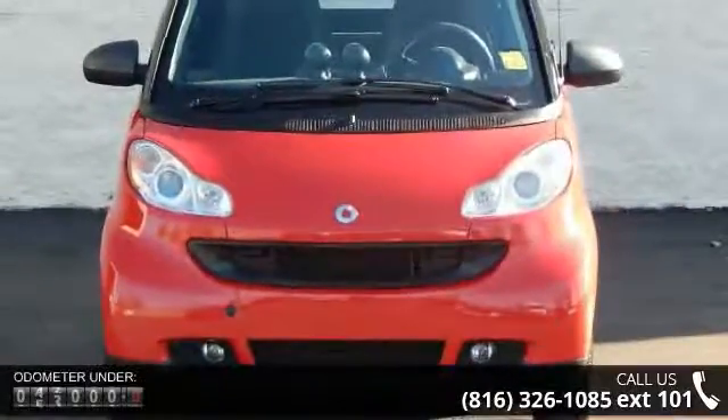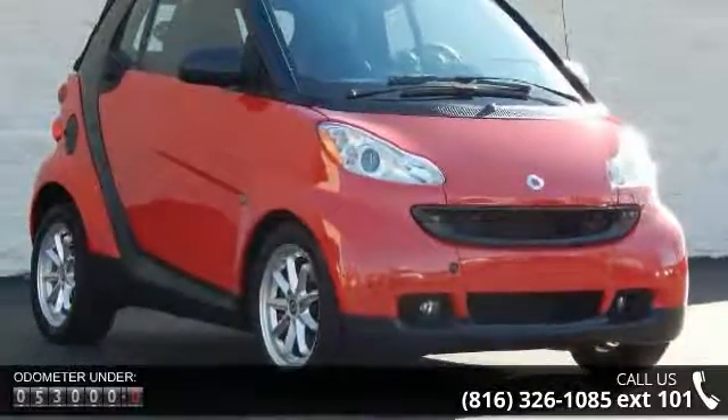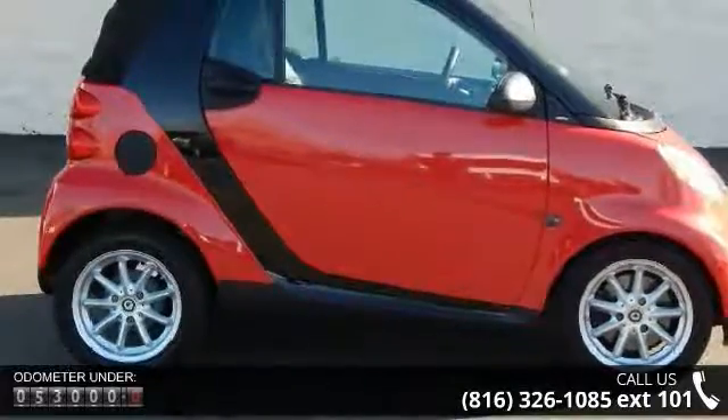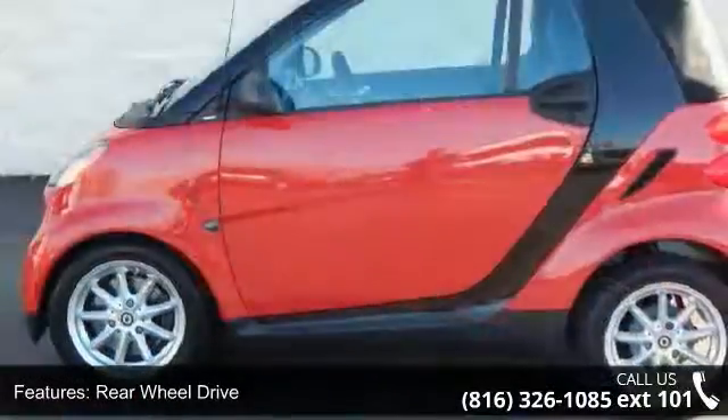Enjoy these notable features: rear wheel drive, manual steering, aluminum wheels, convertible soft top, MP3 player, auxiliary audio input, bucket seats, leather steering wheel, power windows, and keyless entry.